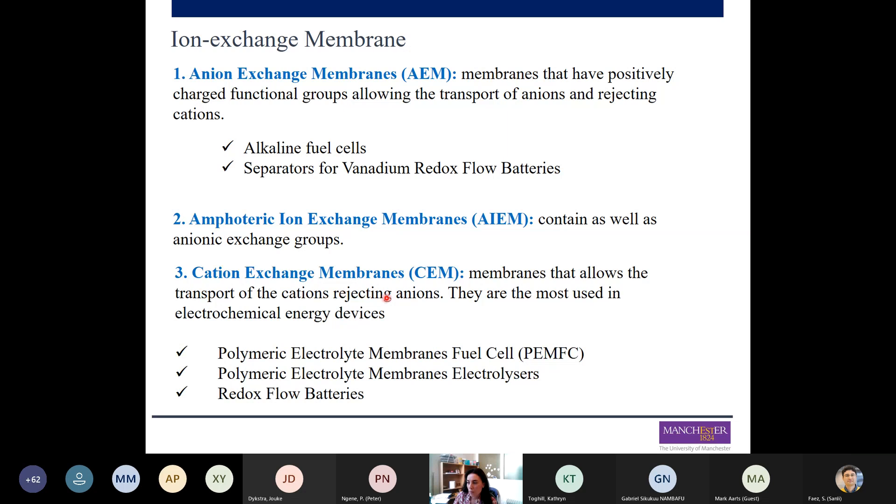Finally, we have the cationic membranes — these are the most used in electrochemical energy devices. More particularly, membranes that allow proton conductivity are called proton exchange membranes. As the name indicates, they allow transport of cations and reject anions. Their main applications are polymeric electrolyte membrane fuel cells (both high and low temperature), electrolyzers, and redox flow batteries.